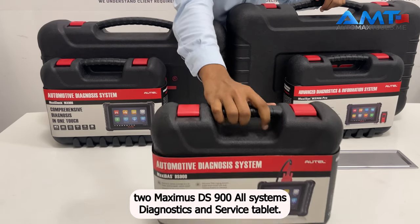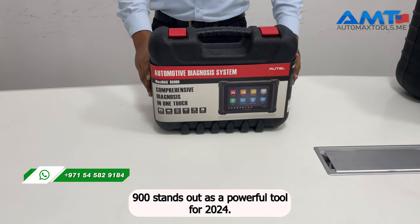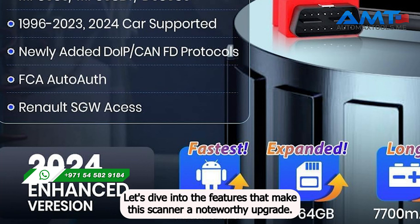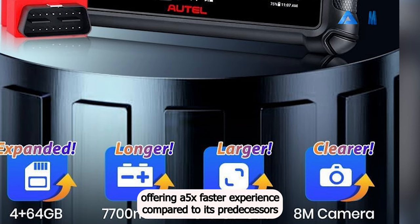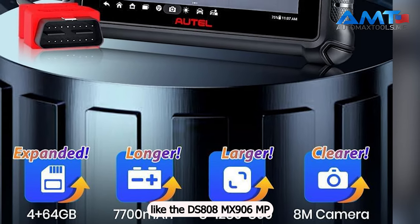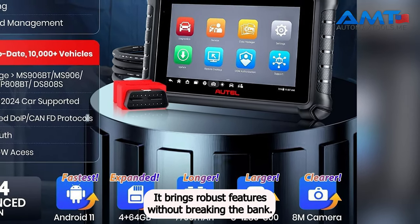At number 2, the Maxidus DS900 All-Systems Diagnostics and Service Tablet. The Autel Maxidus DS900 stands out as a powerful tool for 2024. The DS900 running on Android 11 is a significant leap forward, offering a 5x faster experience compared to its predecessors like the DS808, MS906, MP808S, and MP808BT. Priced at $849, it brings robust features without breaking the bank.